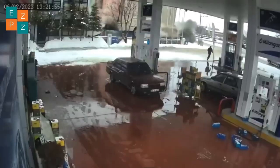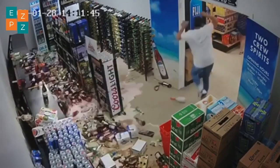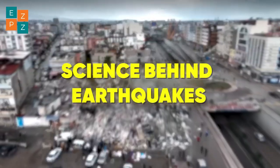Earthquakes. Sudden, powerful, and sometimes devastating. But what really causes the ground to shake beneath our feet? Let's uncover the science behind earthquakes.